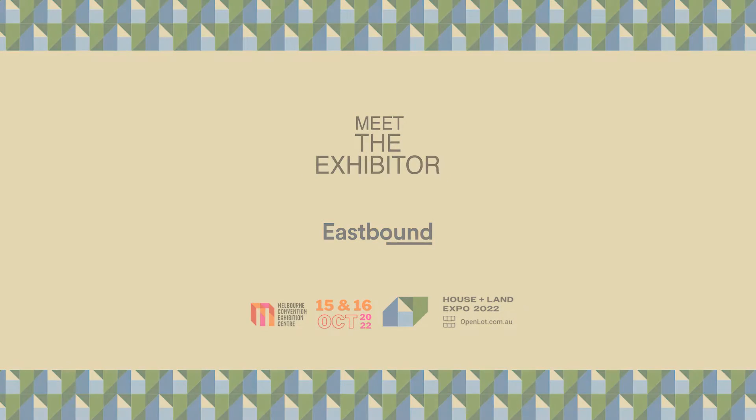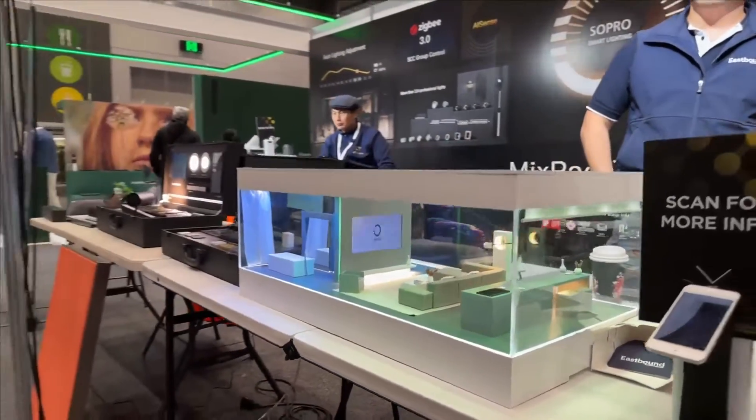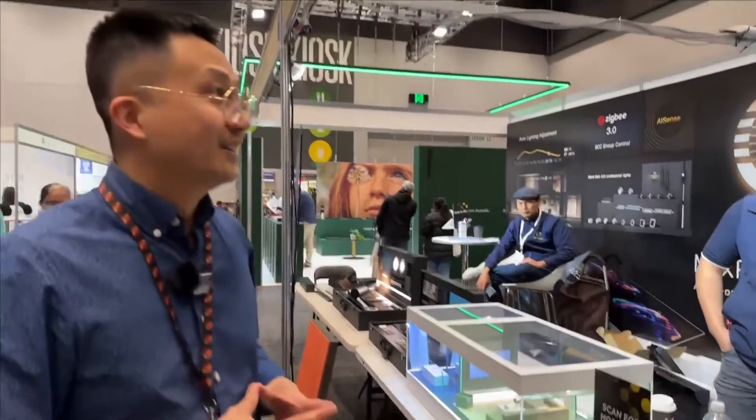Special stand here with Eastbound Builders and AT Smart, with a lot of demonstration at the front. So, how are you? Good. How are you? Good. So, you guys were here yesterday.